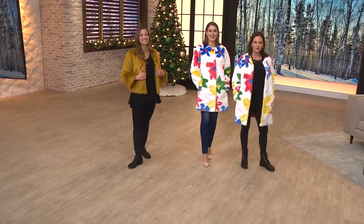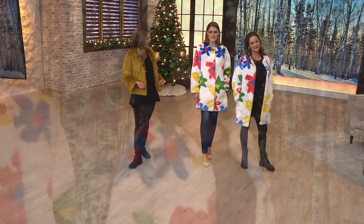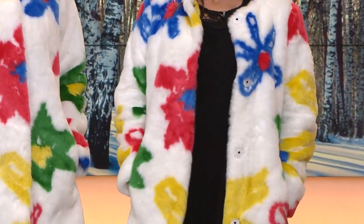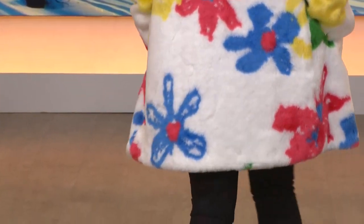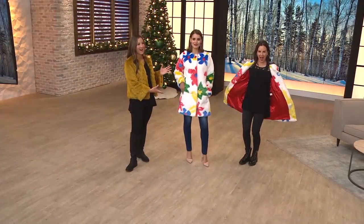She's ready for all those fun winter occasions coming up. Erin, you threw it on over those black leggings and a simple black top, and you're letting the jacket really do all the speaking — letting it shine, being that statement. But it's for the youthful, the fun lady, the one that wants to make a statement, but really also high fashion.